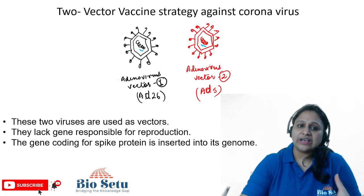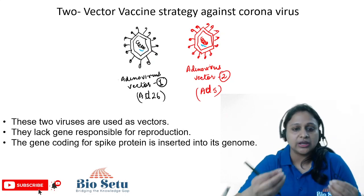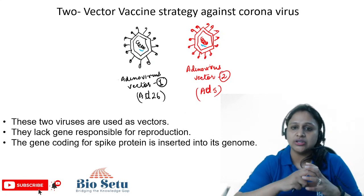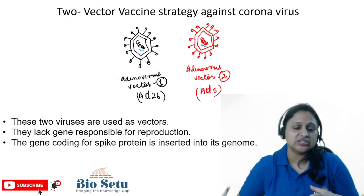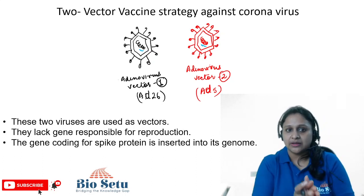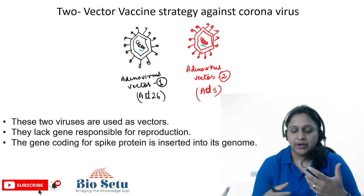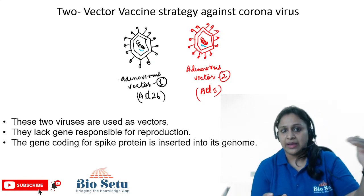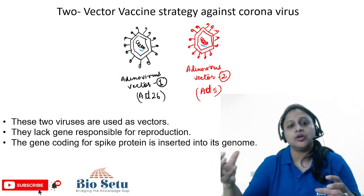If we are talking about Sputnik V vaccine and its working mechanism — it has been designed in a very good way so that it will enhance its efficacy. The vaccination system used here is called the Viral Vector System. As I have told you in earlier lectures, the Viral Vector System is basically a live recombinant virus vector system.